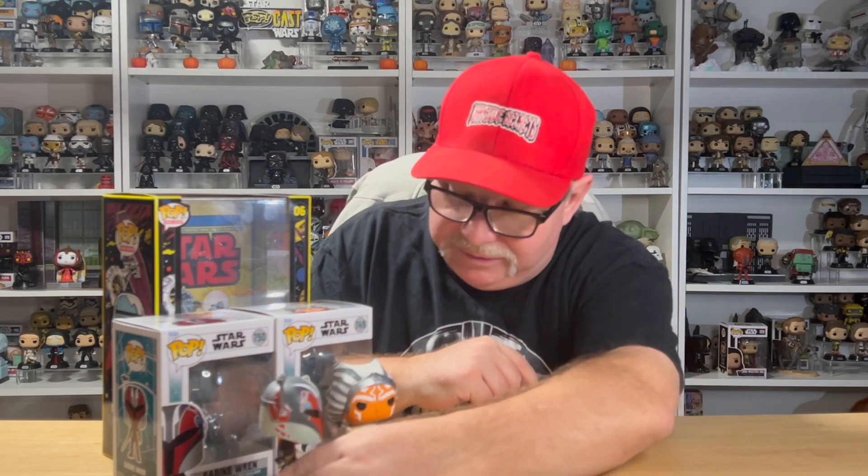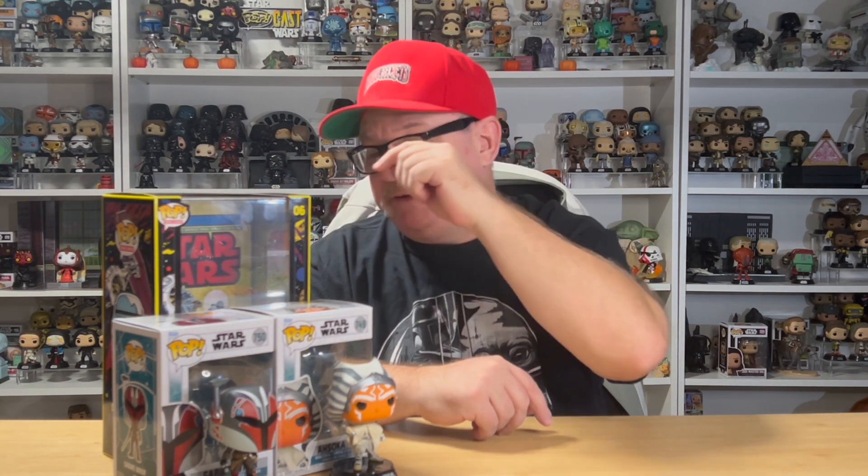We're going to put all three of these on the turntable so you can get a better look. I'll start with Ahsoka, then Sabine, and then the Sand Trooper comic cover. Unfortunately I don't take these out of the box — I'm not going to unbox it completely because they stay in these hard cases anyway, and I just like the way they look in the display. Very happy with all three of these.